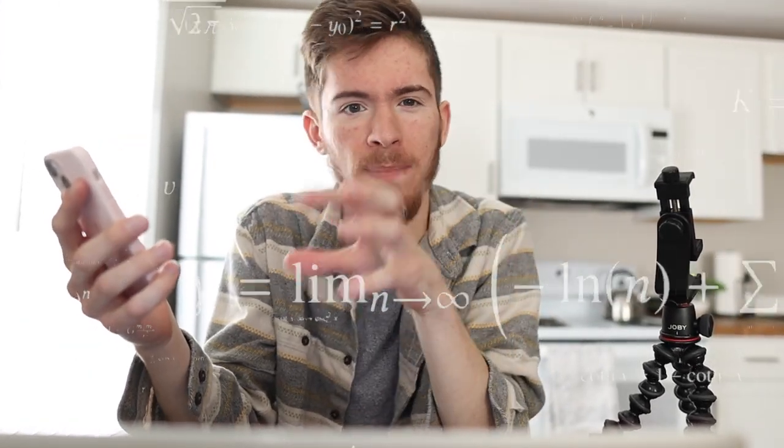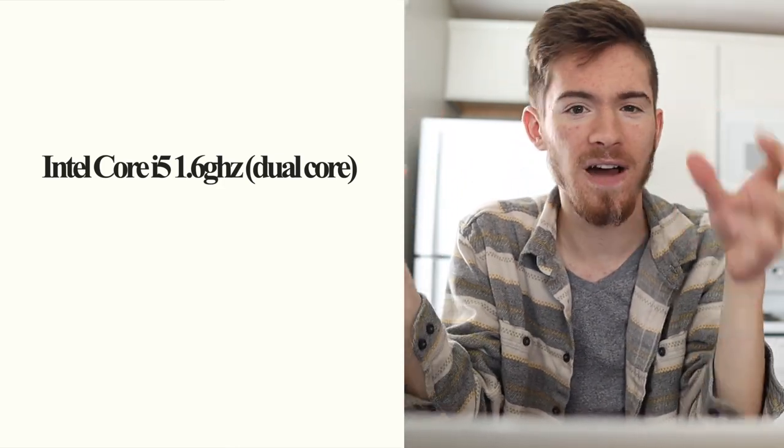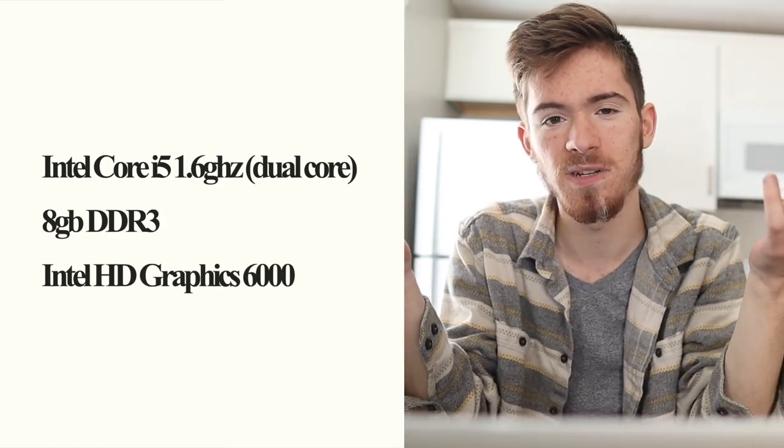Now on to gaming. I installed Windows 11 on this machine after running a batch file inside of my Windows 10 install that I was able to install via bootcamp. All that being said, I did get Windows 11 running on this machine, and that's what we're going to be testing with today. With just a dual core 1.6 gigahertz Intel Core i5, 8 gigabytes of DDR3 RAM, and Intel HD Graphics 6000, I don't expect this machine to be pushing around many pixels. But I want to give it a try just for kicks and giggles — this is the part of the video I've been the most excited for.